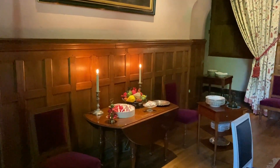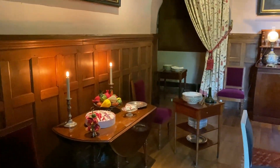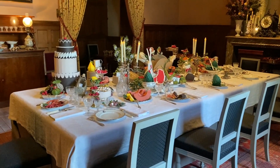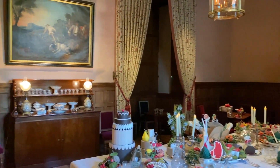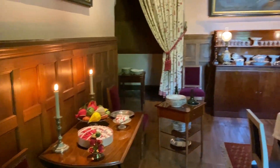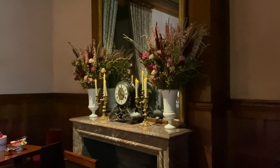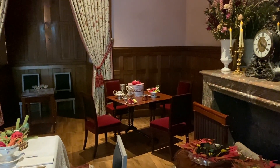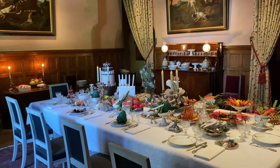Agora uma das minhas salas preferidas no castelo: a sala magê. Olha que maravilha essa mesa! Continua aqui a exposição do artista que fez tudo de papel. Para mim, encanta a beleza do salão — que salão lindo! Ali a lareira com um belíssimo relógio em cima, e uma mesinha separada, talvez para as crianças. Bela sala magê, sem dúvida.